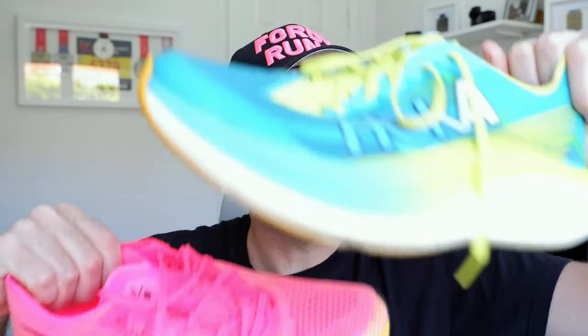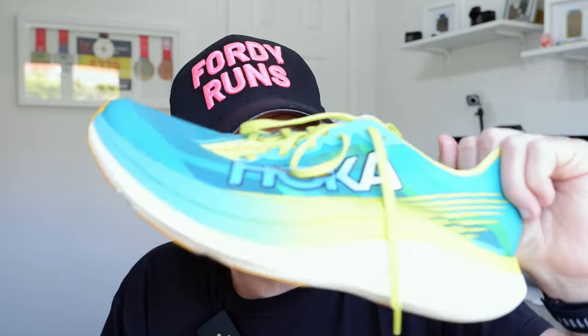Would I run the Vaporfly in the marathon? Heck no. Would I run the Rocket X2 in the marathon? I'm actually probably thinking about it. But when I look at these two shoes and I'm looking for the fastest shoe — if you said to me, Fawley, you've got to go and run a fast 5K, 10K, or half — then I'm going to the Rocket X2. I really am. The Hoka Rocket X2 is my fastest-feeling shoe.